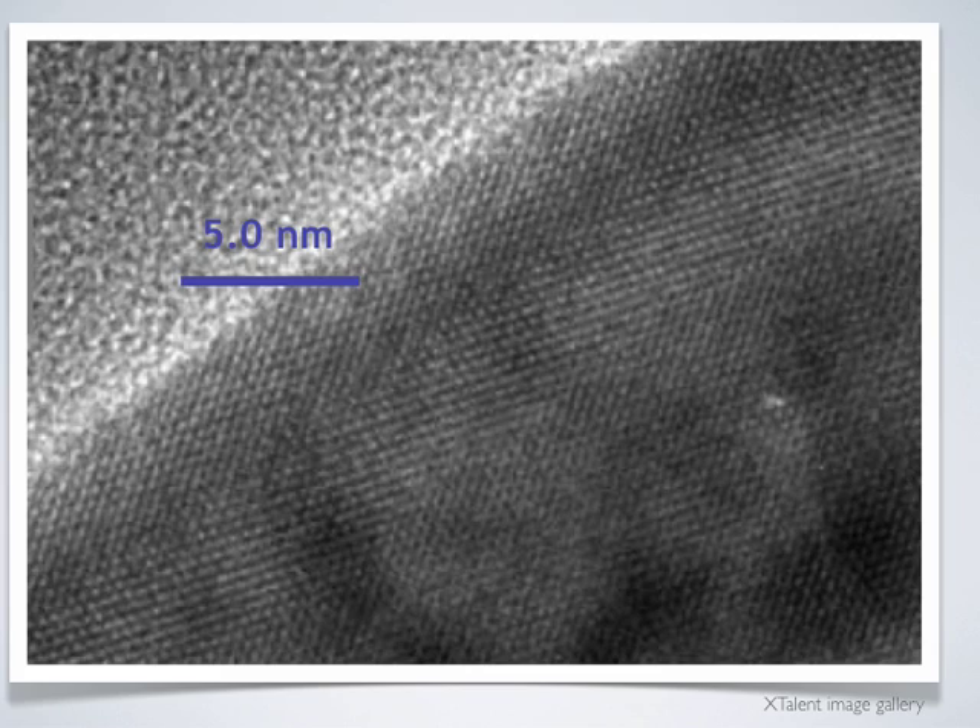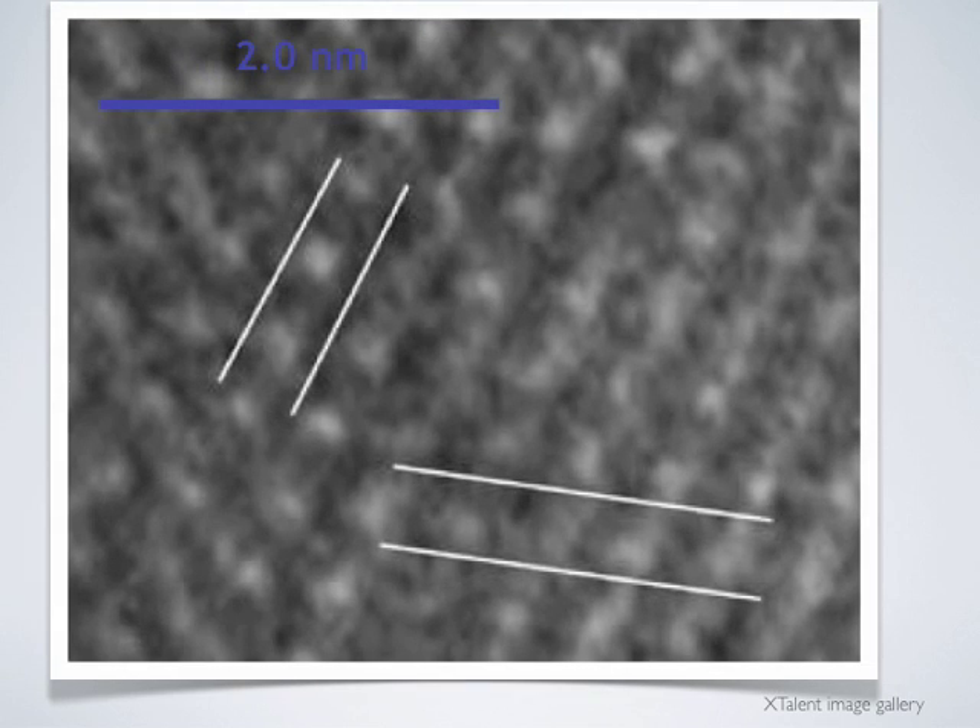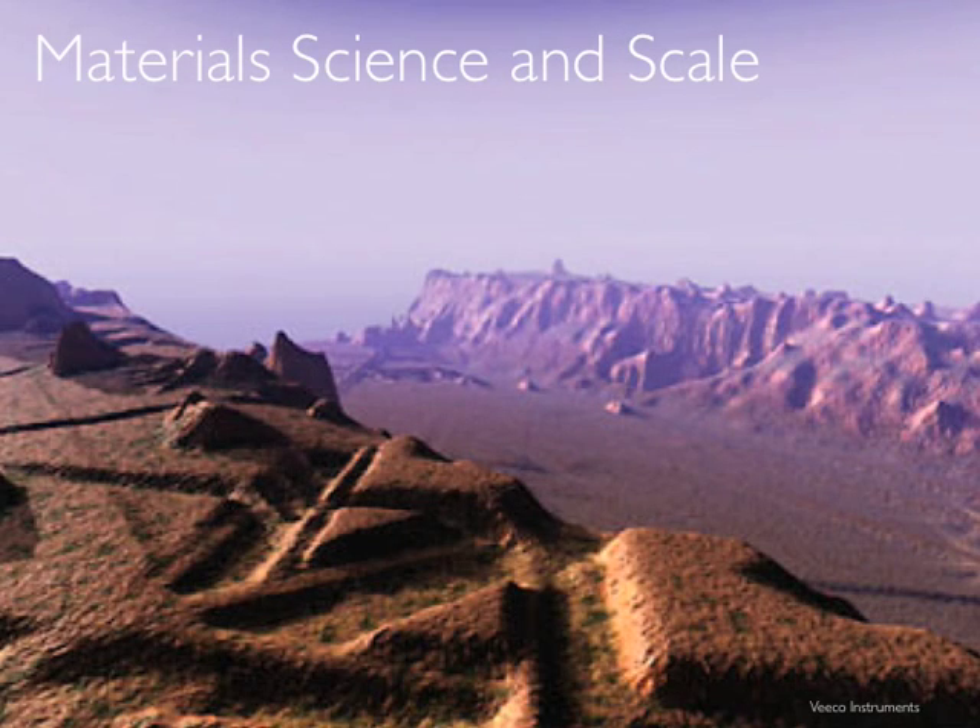Zooming closer, we can see the nanoparticles in greater detail, even the individual atoms of iron. Material scientists manipulate molecules and crystals at the nanoscale, or over extremely short distances. These distances are measured in nanometers, or one billionth of a meter. The properties of the objects around us depend on what's happening at the nanoscale.